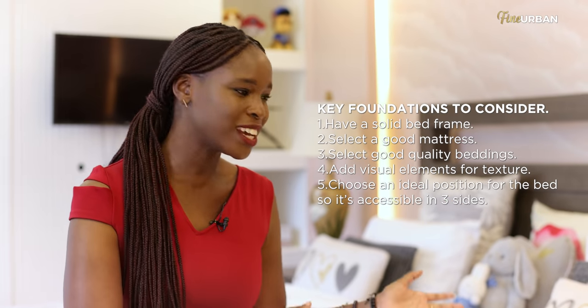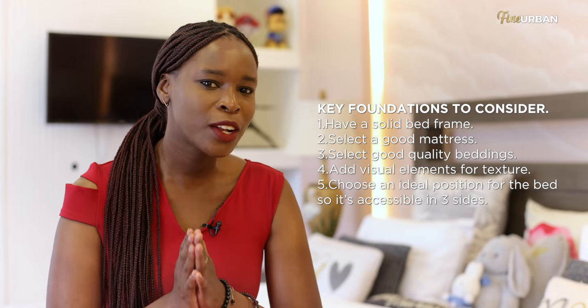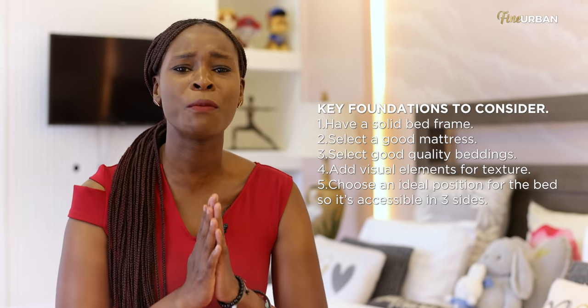What you put on top of your foundation also matters. When it comes to beddings, cheaper is easier to find but it's not usually the best decision in the long run because of wear and tear. You're going to be washing your beddings frequently, so you want to invest in something high quality from the get-go. We all know the experience of having a scratchy blanket — no matter how well your bed is made, you're just not going to be comfortable.